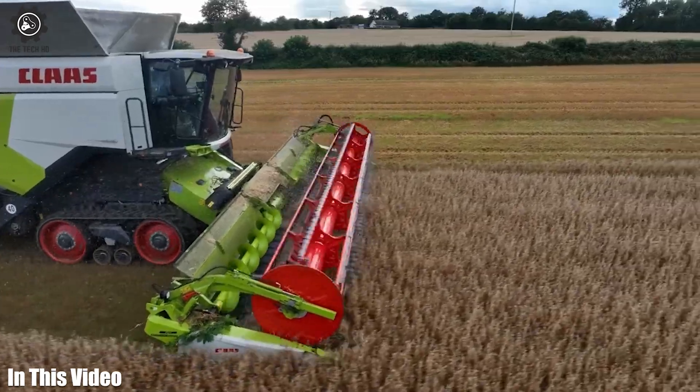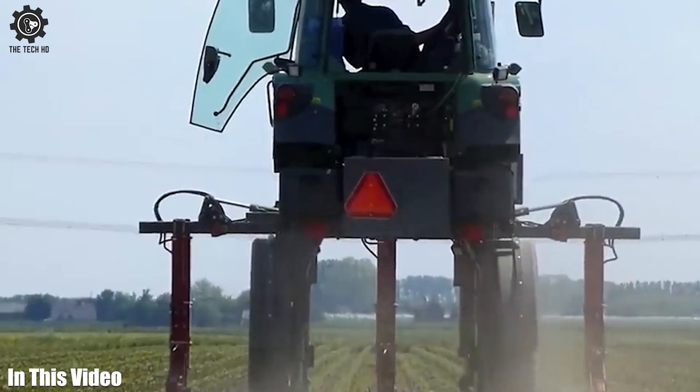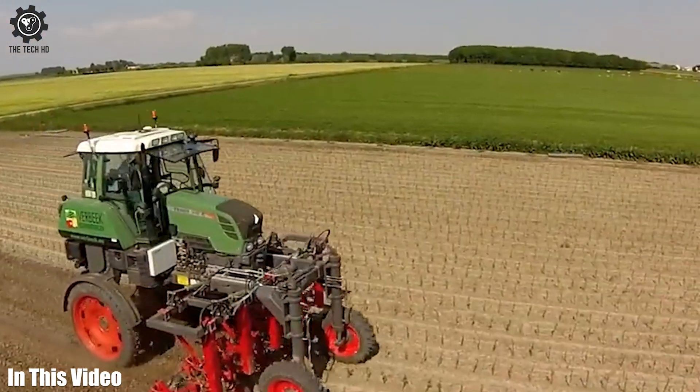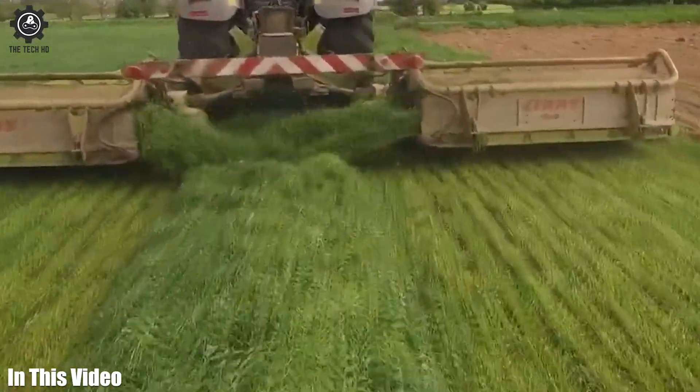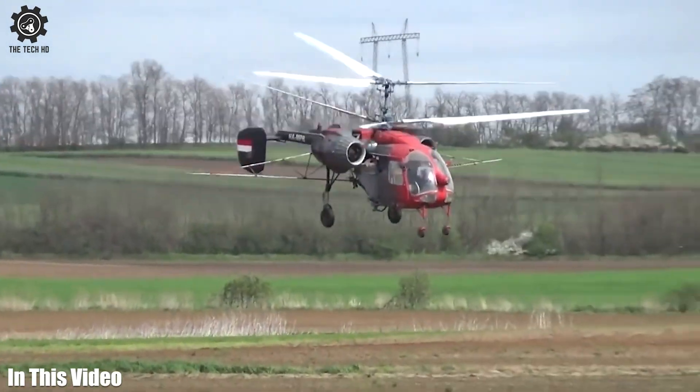From robotic harvesters to precision planting systems, today's video is a tribute to the game-changing agricultural equipment that's increasing productivity and sustainability. So let's get started.